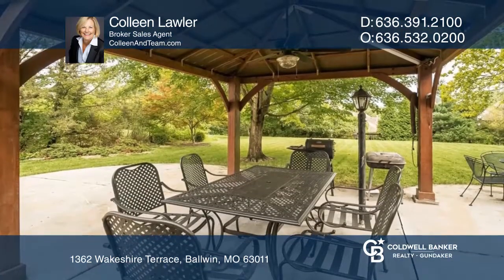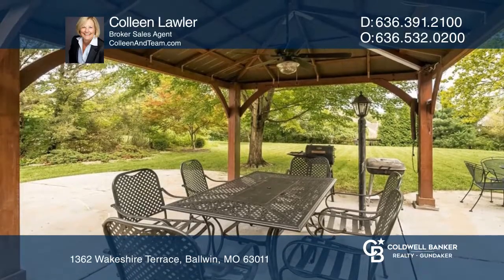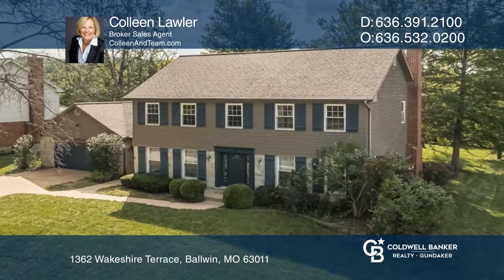The dreamy backyard is complete with a large patio and a pergola. Here are all the details when you tour with Colleen Lawler.